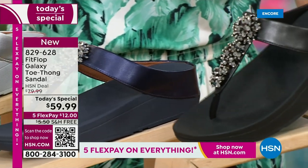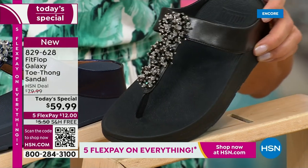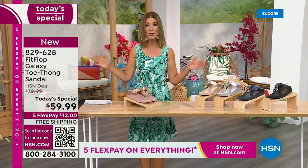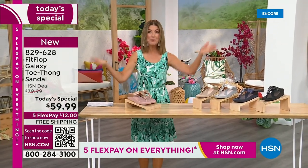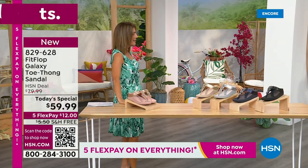And if you love black and white, it's going to be the perfect night to shine. We have today's special pricing of $59.99 — an incredible, unheard-of price for FitFlop. We also have five FlexPay, free shipping, and we also have Randy Harvey. Are you going to kick a beach ball with me?